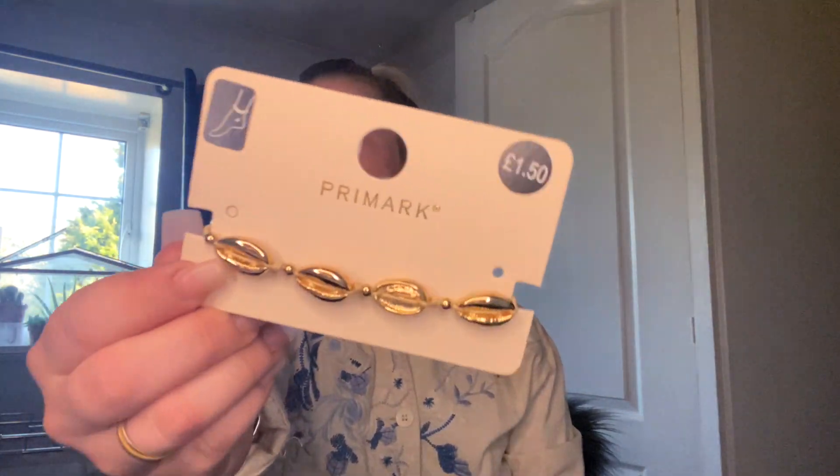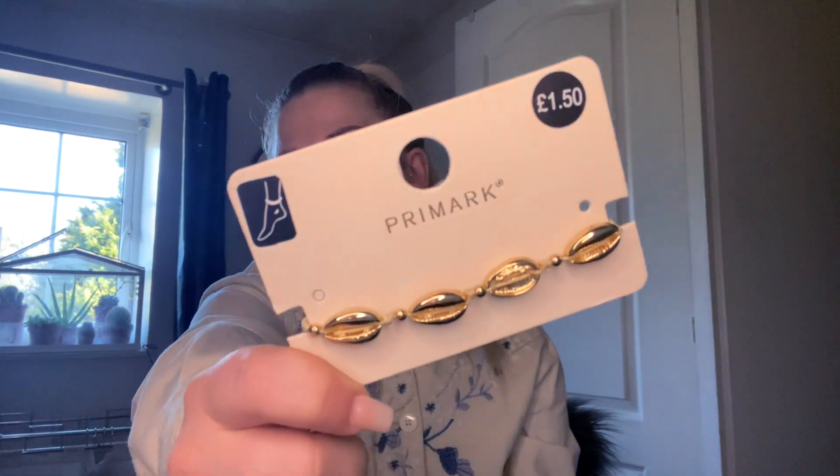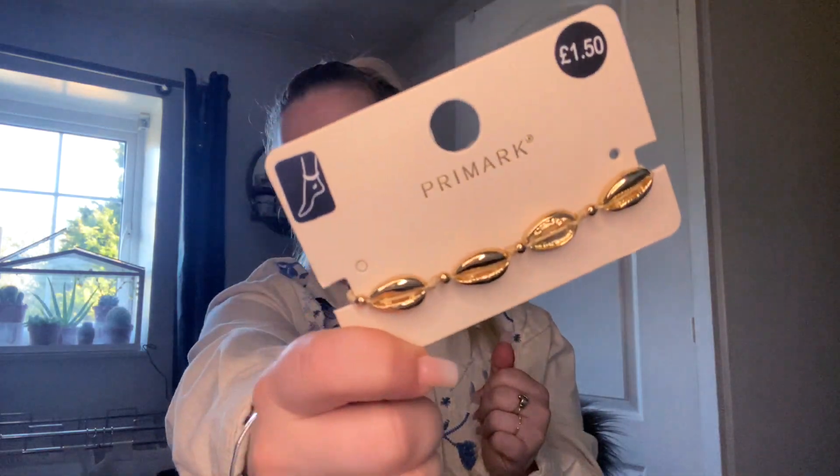Then I bought this seashell ankle bracelet. I'd seen something similar online from a company I follow on Instagram and they charge around fourteen to fifteen pounds for it. I managed to get mine for one pound fifty — the quality won't be the same but it saved me having to spend that sort of money.